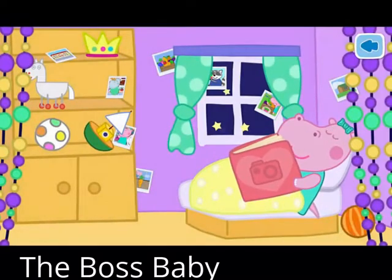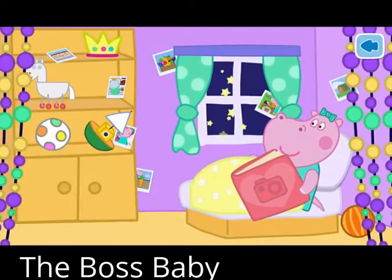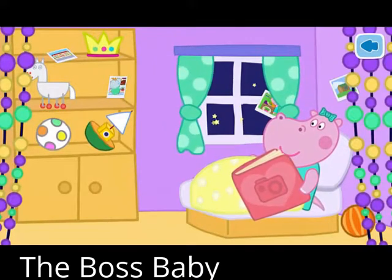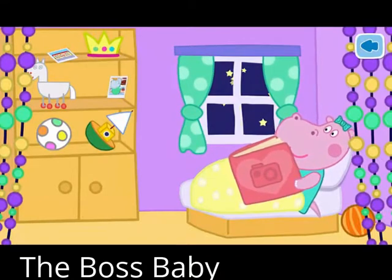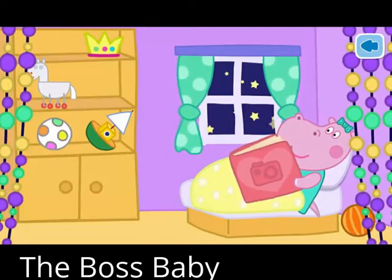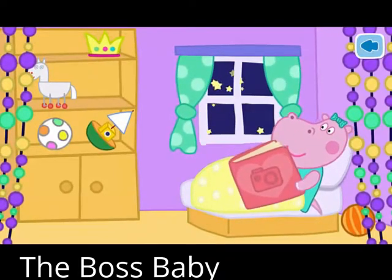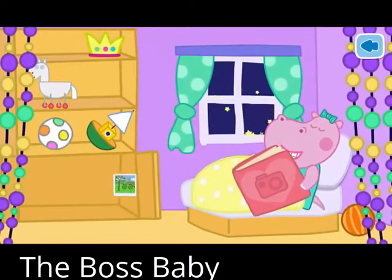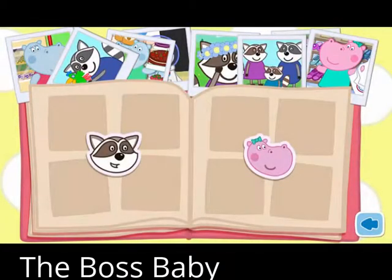Today I have taken some photos. I cannot go to bed until I put them all into the photo album. Now help me place all the photos.